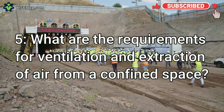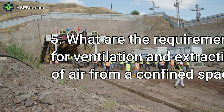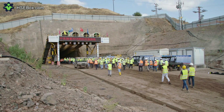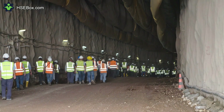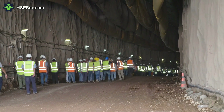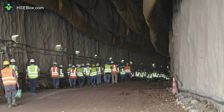Question number 5: What are the requirements for ventilation and extraction of air from a confined space? The requirements depend on the type of task being performed and the type of hazardous substances present. Generally, ventilation and extraction of air should be sufficient to keep the atmosphere within safe levels and to prevent the buildup of hazardous gases and vapors.